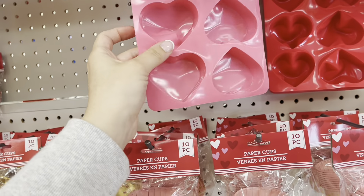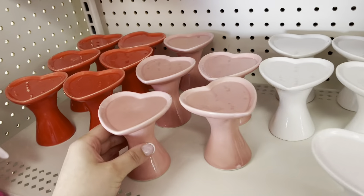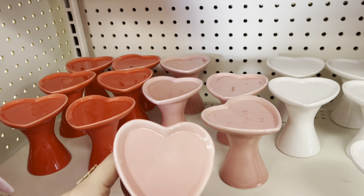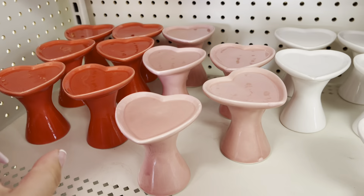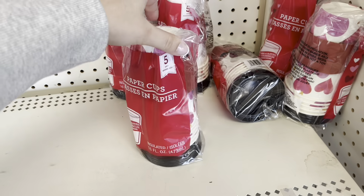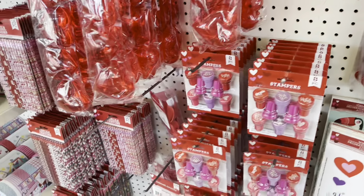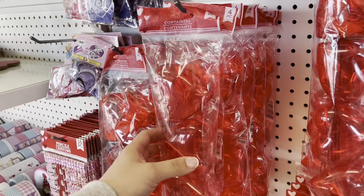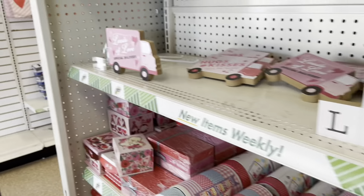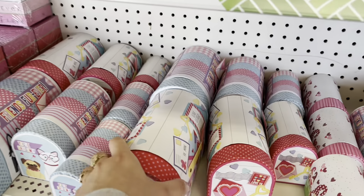They also have these baking molds — I think I want to pick one up to make ice. They also have these little heart stands in red, pink, and white. These are really cute; you can put like jewelry on here or something small. They also have these paper cups for your coffee, these little headbands, toys and stuff you can put in Valentine's Day bags. These little hearts — they even have heart straws. They have these little signs and even the little gift boxes.